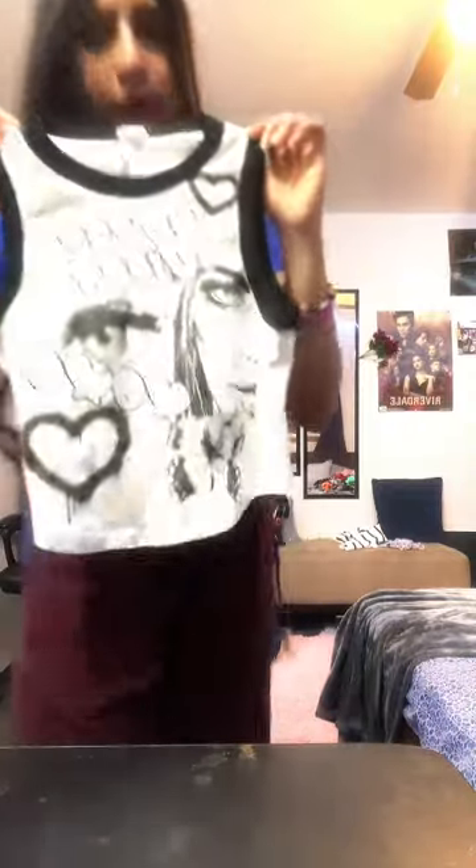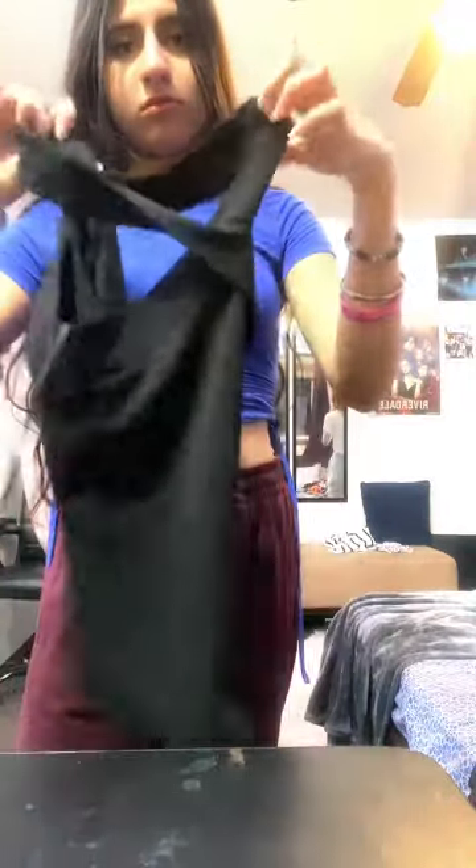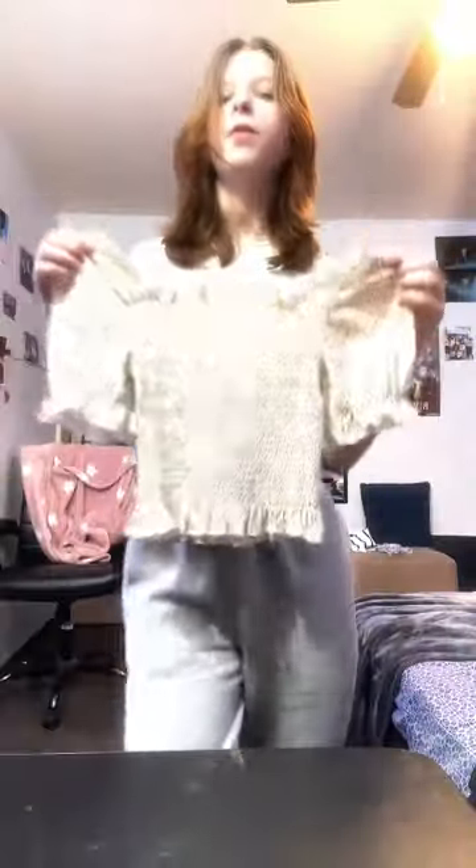Next we have this green tank top from Urban Planet, so cute — a keep. We have another tank top from Garage, really cute, so we're gonna keep it. Next we have this top from Urban Planet, so cute. Then we have this cute black top — it has a weird thing — it's from Suzy and we're keeping it.